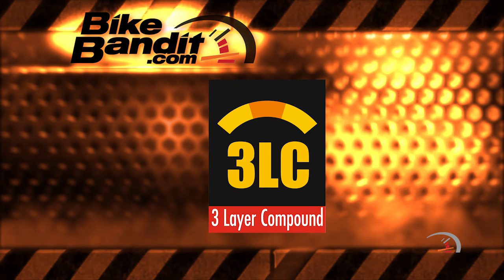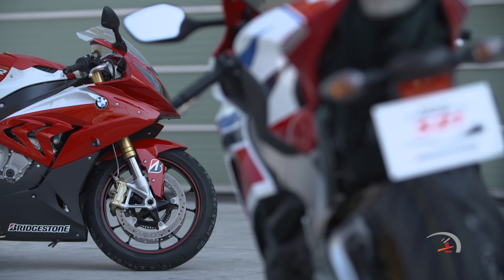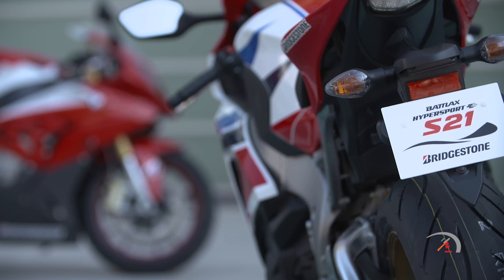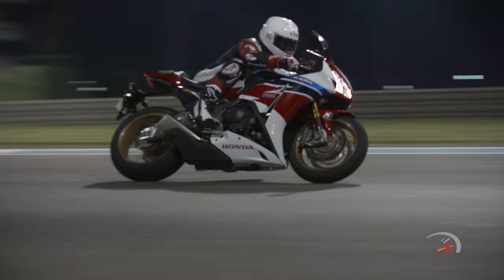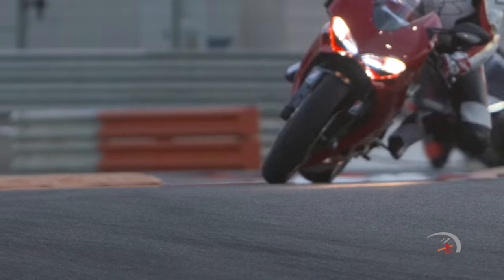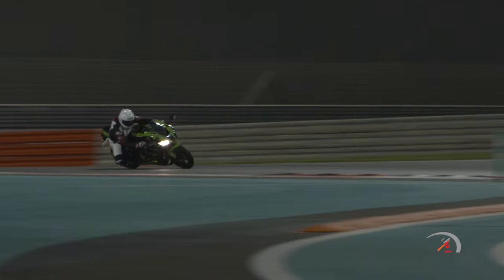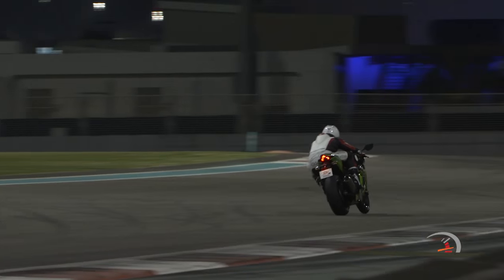3LC stands for Three Layer Compound, and it is just that. Used in the front tire, it simply means that the center of the tire is made of one compound, while the edge compound is softer. Why does this matter to you? Because life is a trade-off, a compromise. On a sport bike, you want grip that inspires confidence, but you also don't want to be swapping out tires every thousand miles either. By using a harder center compound on the front tire, you get very linear handling and better wear characteristics, and by using a softer compound on the edges, you get the security of a high rate of grip and a solid contact feeling.